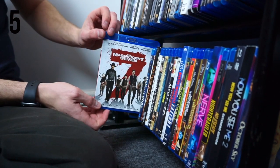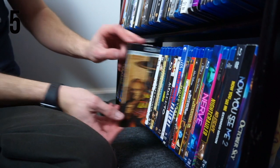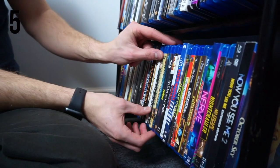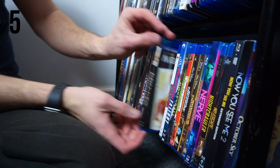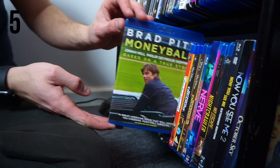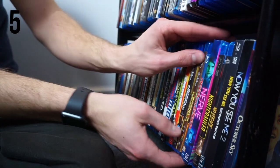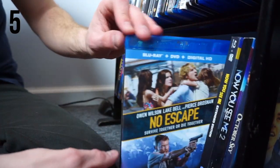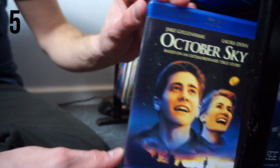Mad Max: Fury Road. The Magnificent Seven. Man on a Ledge — one of my wife's favorite movies. The Martian — this is the extended edition. The Mask of Zorro on 4K. The Matrix. The Maze Runner, then The Maze Runner: Scorch Trials, and The Maze Runner: Death Cure. Meg. Memento — finally got this one on Blu-ray recently. Mission Impossible 5 movie collection. Mission Impossible: Fallout. Moneyball. Napoleon Dynamite. National Treasure and National Treasure 2: Book of Secrets. Need for Speed. Nerve. Nightcrawler — probably Jake Gyllenhaal's best performance. No Escape. Now You See Me, Now You See Me 2, and October Sky moving into the O's.